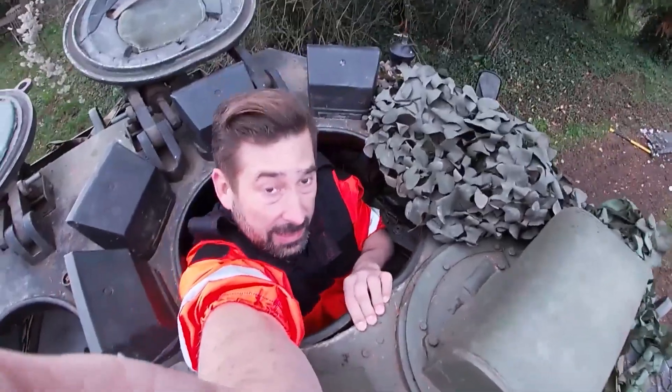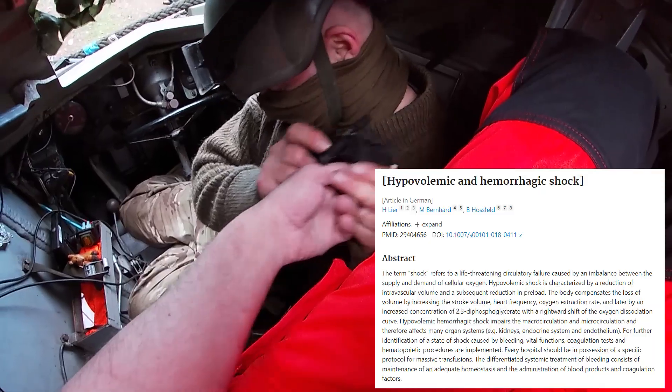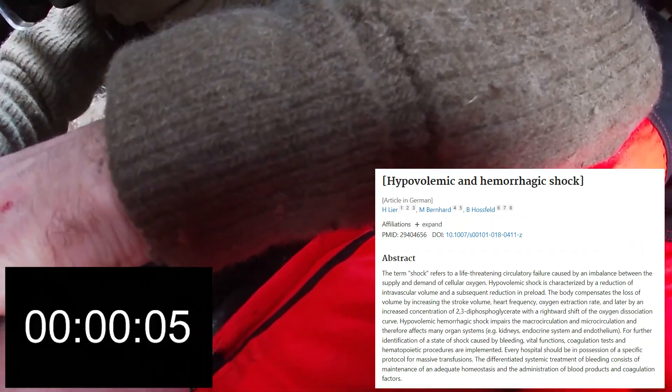After this jolly warm-up, it's time for a proper application test. Because major trauma rarely happens in the open space, we conducted our test inside the tank. According to a study, depending on the type and severity of the injury, an adult person has approximately 20 to 180 seconds before they lose consciousness.